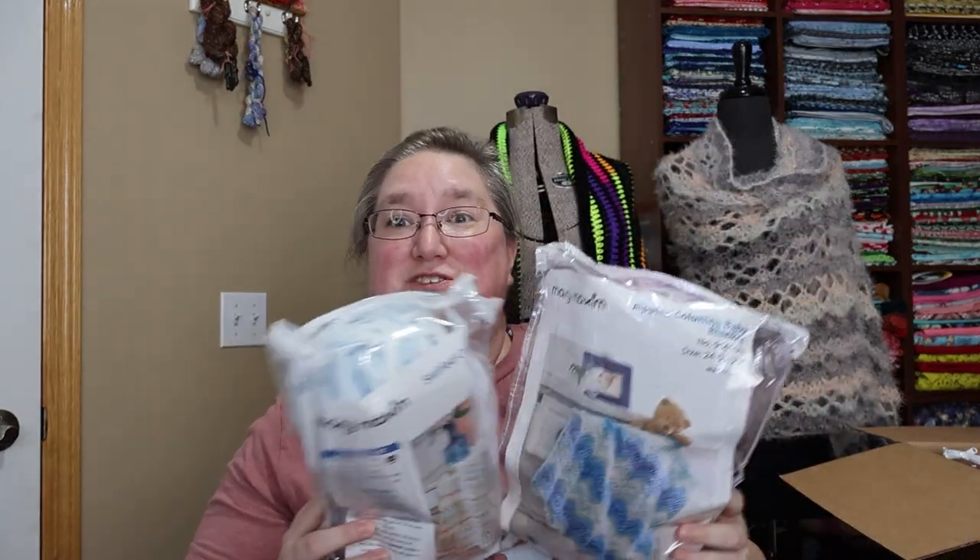Have you guys done the Mary Maxim kits? What is your opinion of them? I know I've heard some people complaining that they haven't gotten enough yarn — that's honestly my biggest fear with these kits. But we'll see. I did like that the Persian Tiles uses the Premier Anti-Pilling DK, because if for some reason I can't finish the kit from Mary Maxim, I can always go to Premier and get more. But if you, like me, have never tried a Mary Maxim kit and would like the opportunity, you have your chance at one of two kits.